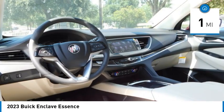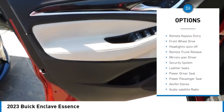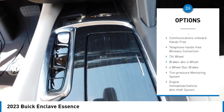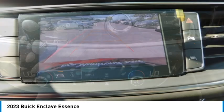Here are some of this vehicle's great options: rear spoiler, heated side mirrors, traction control, daytime running lights, remote keyless entry, front wheel drive, headlights auto off, remote trunk release, mirror memory, and security system.